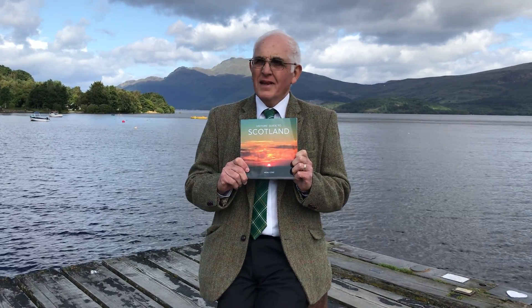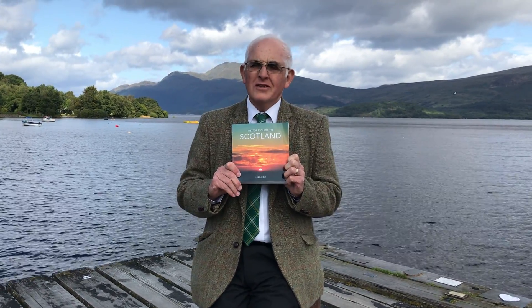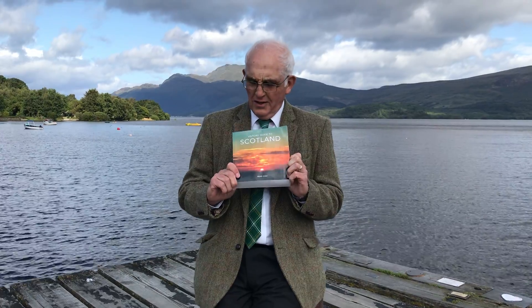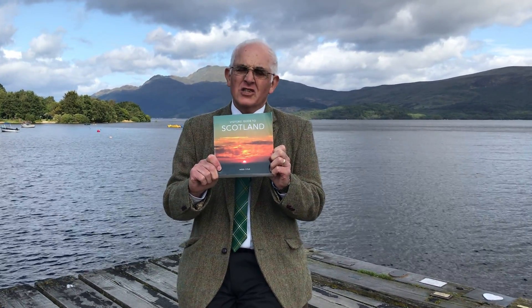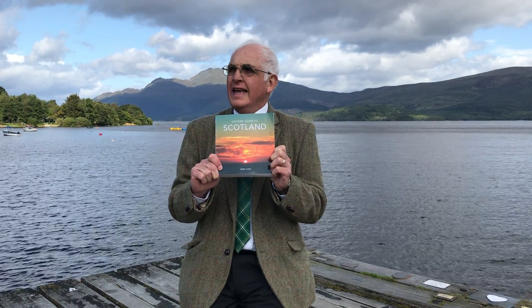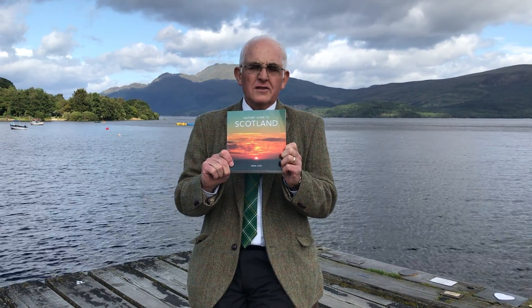Hello, my name is Nigel. I'm sitting here on the banks of Loch Lomond in Scotland to tell you about my new book, which you may be able to see is entitled The Visitor's Guide to Scotland, and it's just been released now, August 2019.